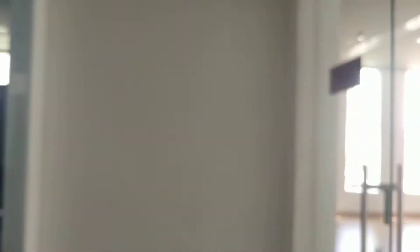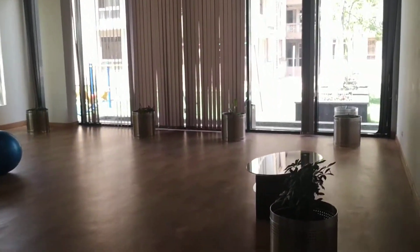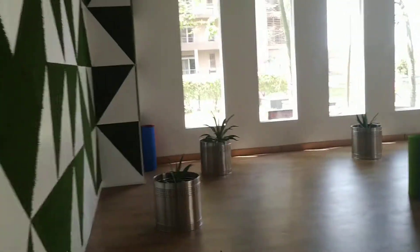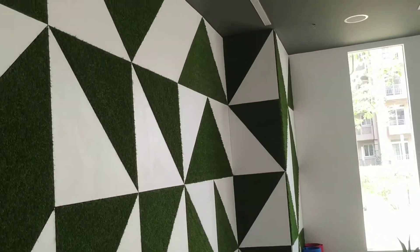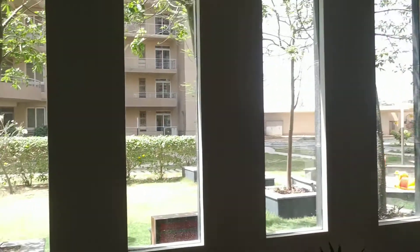Then we have got the yoga center. Just look into it — this is the yoga area. Various things are there for this yoga center.